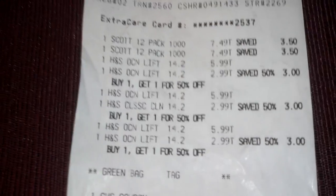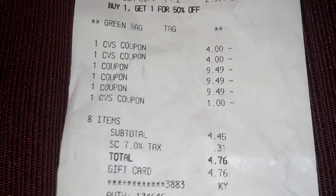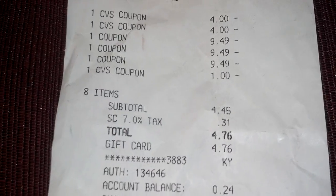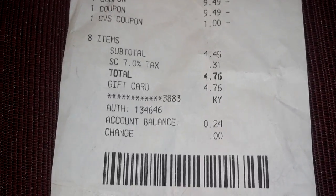Let me show you what the receipt looks like. There's the paper towels and the Head & Shoulders. There's the four-for-twenties and then the Head & Shoulders coupons. I also used a $1 ExtraCare book, and then I paid the remaining balance with a VEGO gift card, so these were completely free.